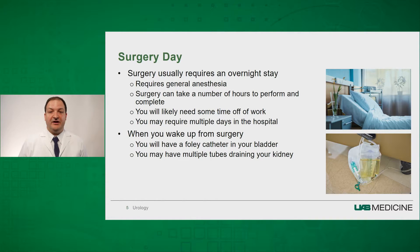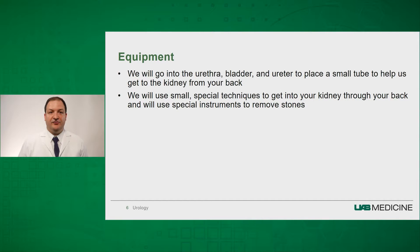You may have multiple tubes draining your kidney, which will come out of your flank. The way we perform the procedure is we initially go up through your urethra — the tube that connects your bladder to the outside world — and we go into the bladder and then the ureter, which is the tube that connects the kidney to the bladder. We place a small tube up there into the kidney.